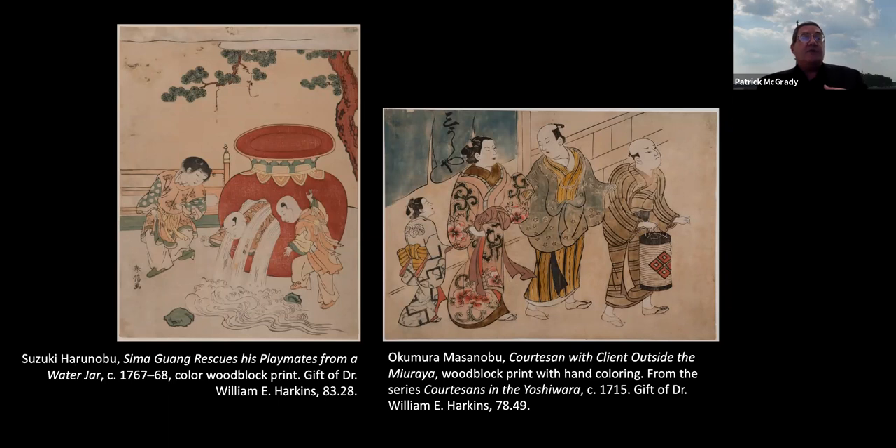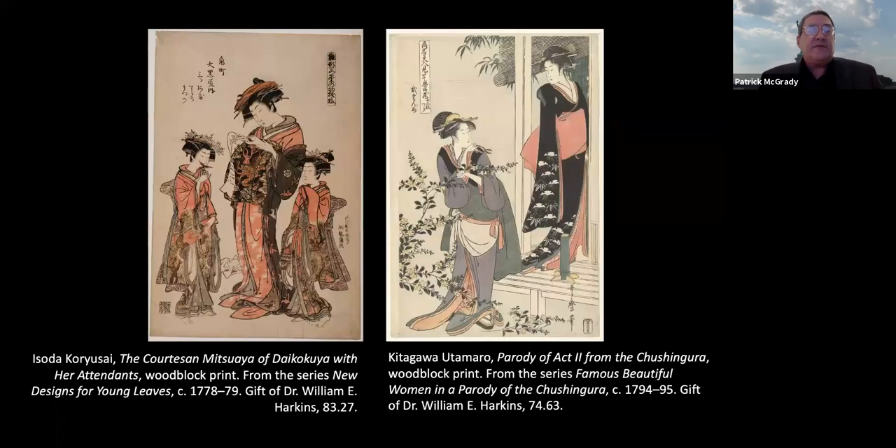Back to bijinga — here are two very typical images of the genre. Isoda Koryusai depicts the courtesan Mitsuaya of the Daikokuya with her attendants, from the series New Designs for Young Leaves, published about 1778–1779. The Daikokuya was another brothel in the Yoshiwara, the pleasure district of Edo. The image depicts the courtesan with two younger attendants who are essentially apprentices — the 'young leaves' of the series title — who are learning how to become courtesans.